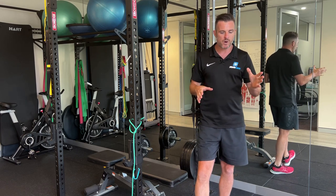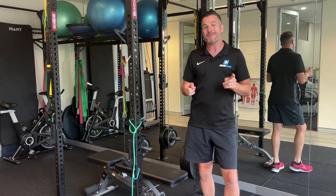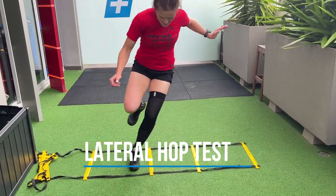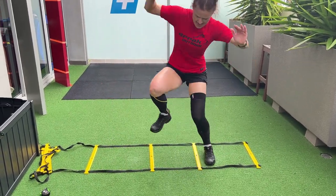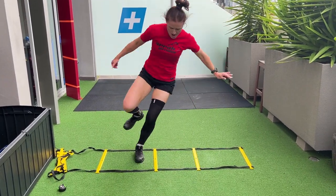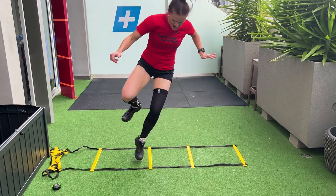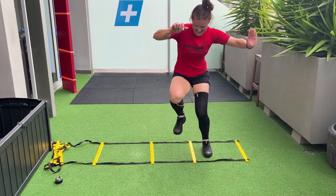The last thing we tested today was a lateral hop, counting how many she could do. Very interesting - she could do 24 in 24 seconds on her good leg, and 22 on her operated leg. Pretty good, and I'm very happy with that range. Remember, those yellow lines are 40 centimeters apart, and she didn't touch it once - she's doing extremely well on that.